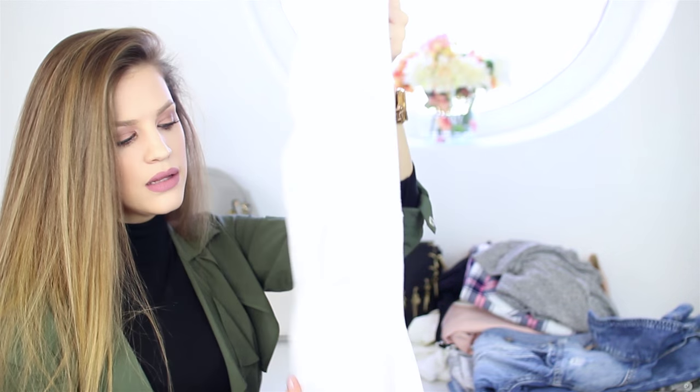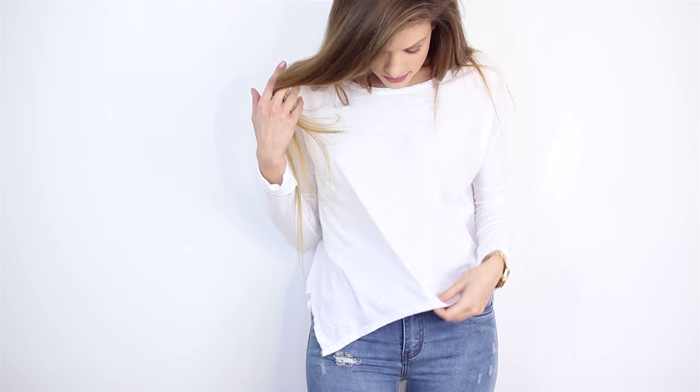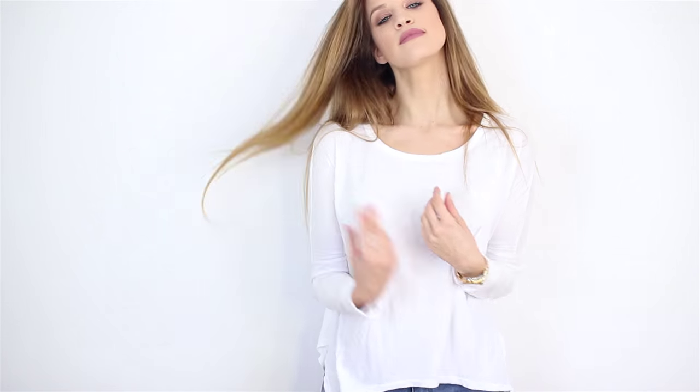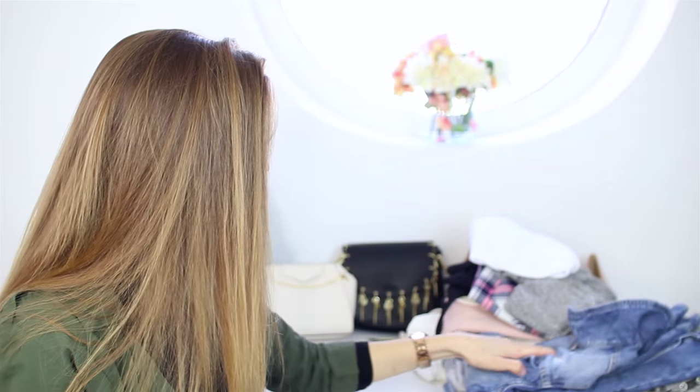Then we have again a very basic piece — white with long sleeves — and the material is super good, very comfortable. When you're traveling you just throw this on and it looks great. It's super comfortable and basic.